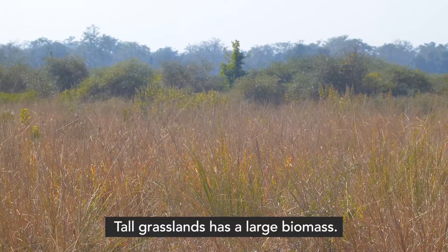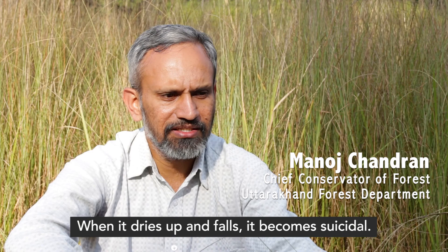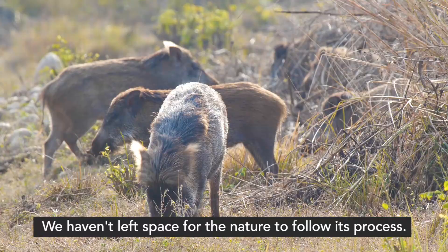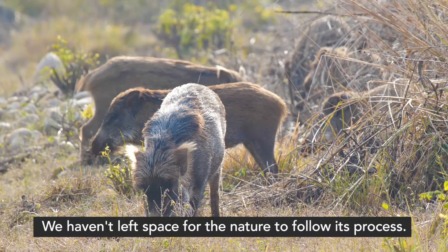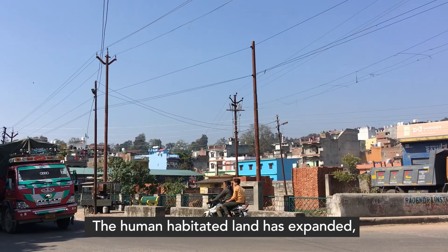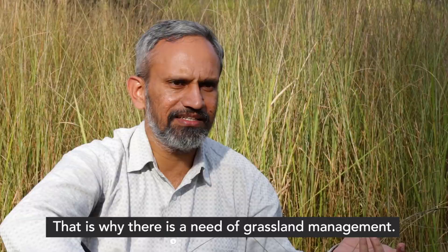There are also tall grasslands, which can accumulate a lot of biomass. When it rains heavily, this can become problematic. In nature, control happens through grazing, but today, with habitations and roads fragmenting the landscape, we have only small protected areas left. That is why active management is needed to maintain grasslands.